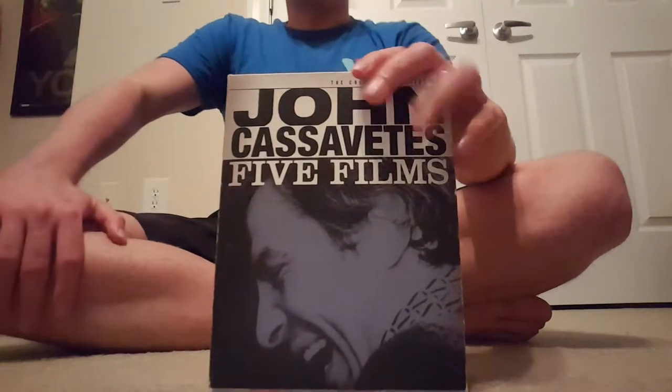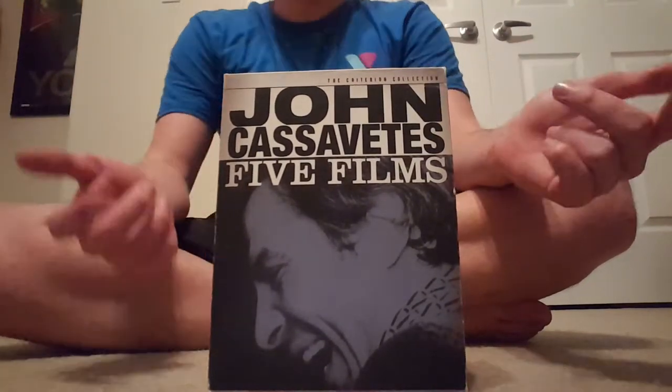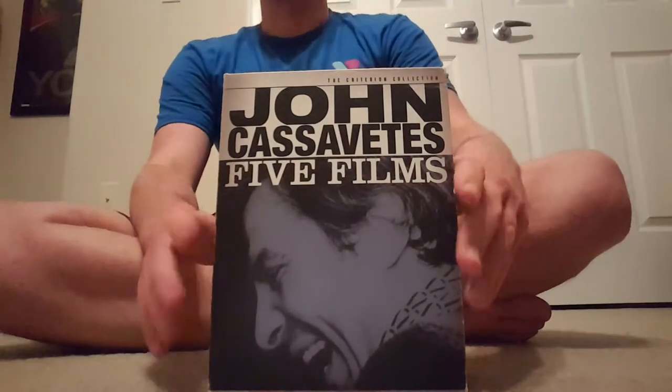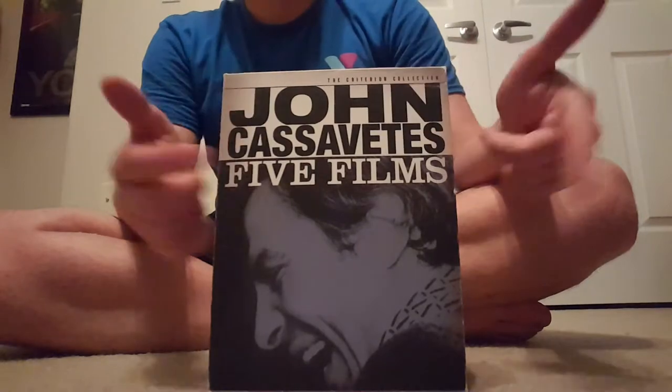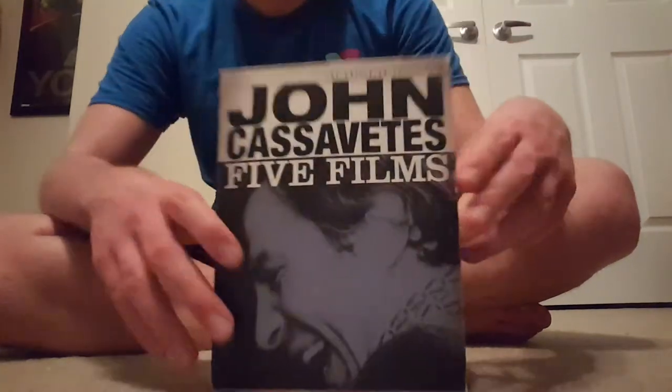I have the American Lost and Found: The BBS Story on Blu-ray — well, this is my first Criterion DVD collection. And then I have Rosemary's Baby Criterion Collection on Blu-ray, and that's it. This is my third one. Even this is older because it's from the DVD format — from 2005 or something, I don't know.